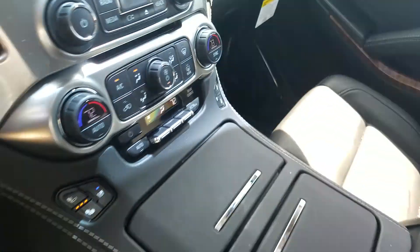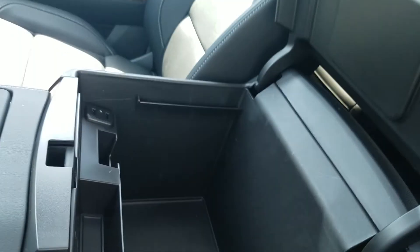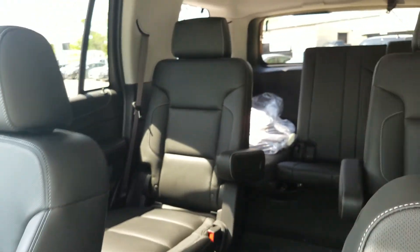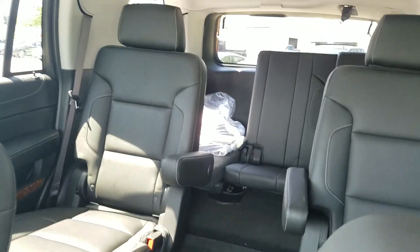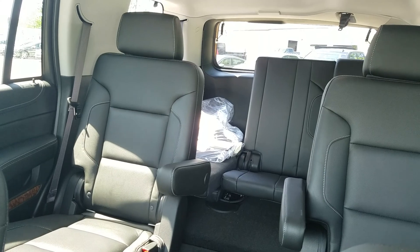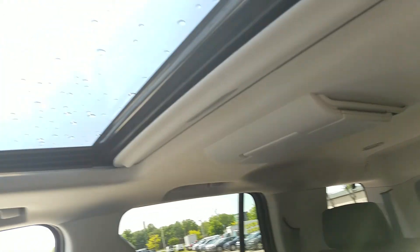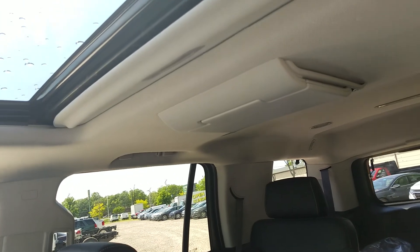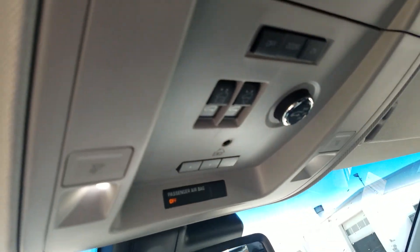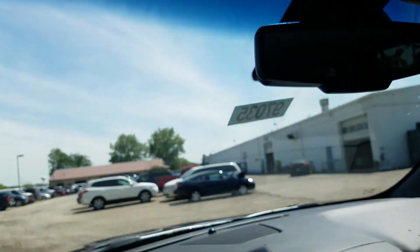It has a CD player and tri-zone climate control, so the driver and front passenger as well as rear passengers each get their own control. Inside the console you can see the wireless charging pad. This is the Premier, so it has captain's chairs, leather interior, power folding seats in the back, and this one has the sunroof and navigation — the Sun, Entertainment, and Destination package. There's also a power lift gate with hands-free operation.